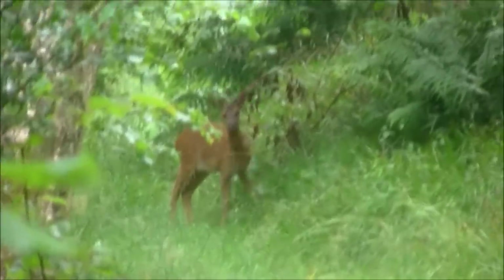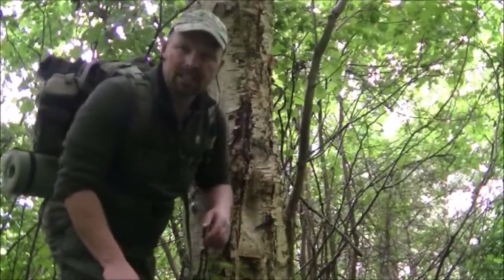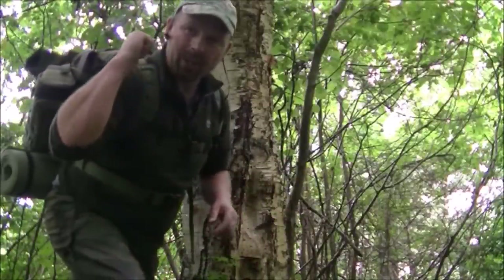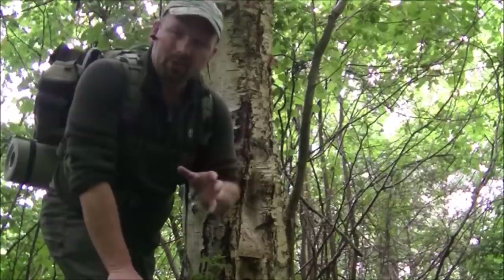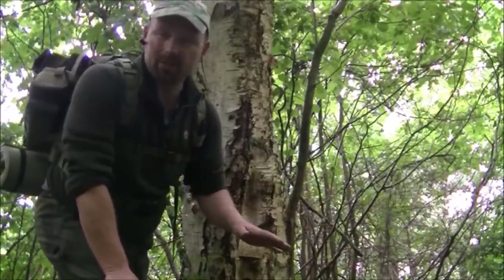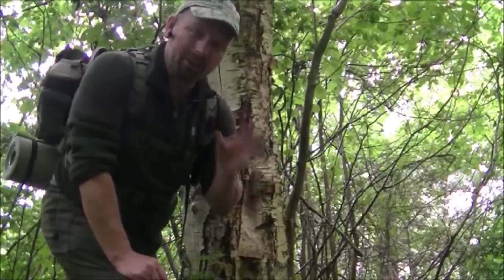Hello! Only been here 10 minutes and seen a deer already. Everything is absolutely saturated, and although I have got dry tinder and fire-lighting gear in my pack, I really want to show you if it's possible to light a fire without any of that stuff. So as I've been walking along, I've been looking for things to light fires with.